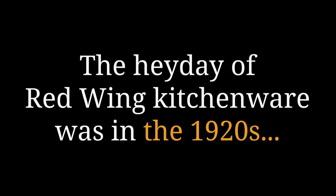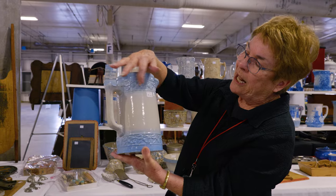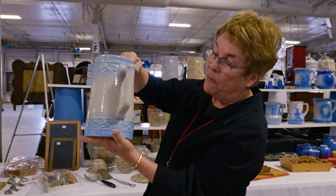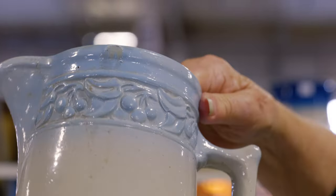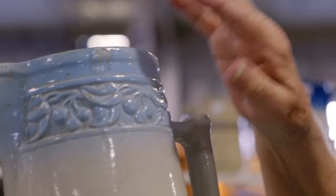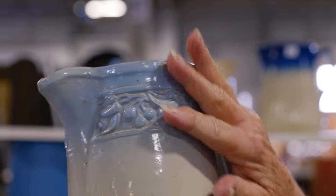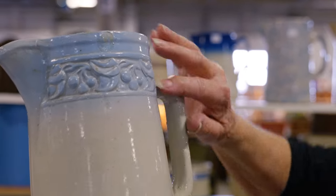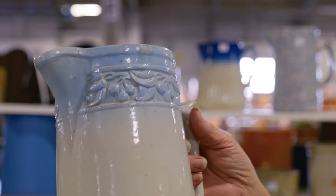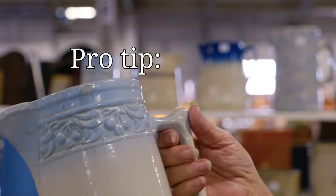Another very popular product that Red Wing made were what are called cherry band pitchers. In the mold there are cherries that go around the top and the bottom — cherry bands — and these are made in three sizes. This is the tallest, and the sharper the mold and the better the color, commands more money obviously. This particular larger size, they didn't make as many, so the mold is still sharp on this size usually because they didn't use the mold over and over again.